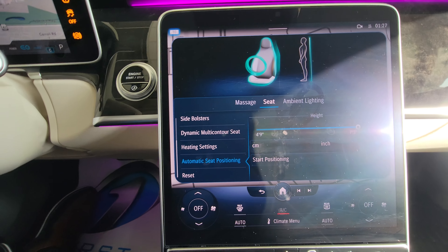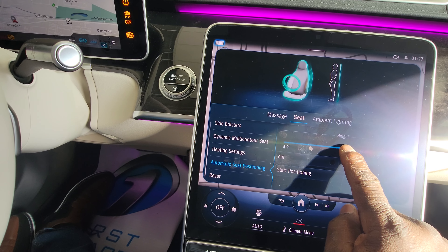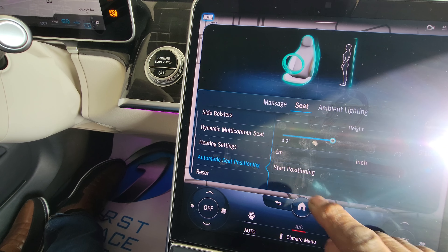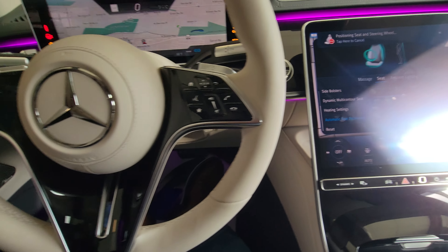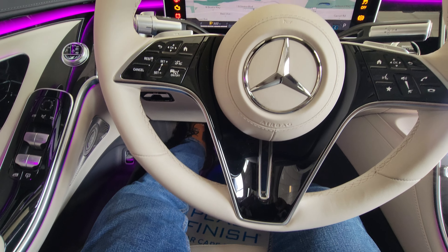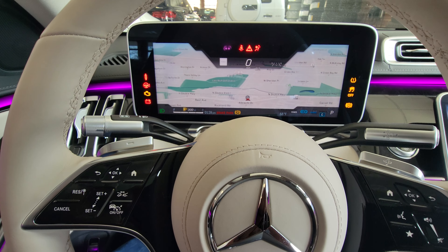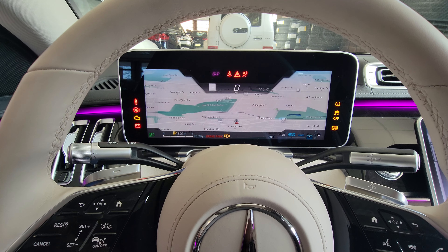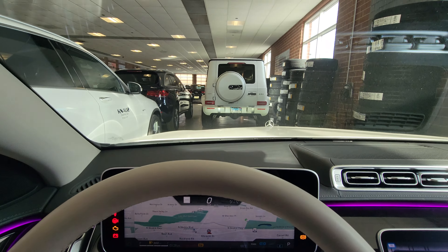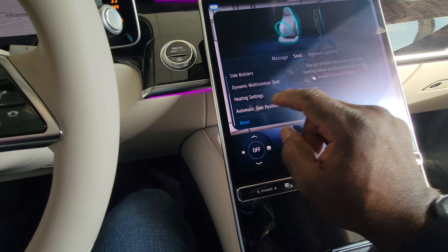The heated seats are self-explanatory — we won't go through that. Automatic seat positioning — I showed this in my other video where you type in your height. I'm five-nine, let's go five-ten and start positioning. Look at the seat coming up — Mercedes says this should be your best sitting position. If I'm five-nine as a woman this might work, but as a man it's just a little too high — I feel like I'm sitting in a pickup truck.